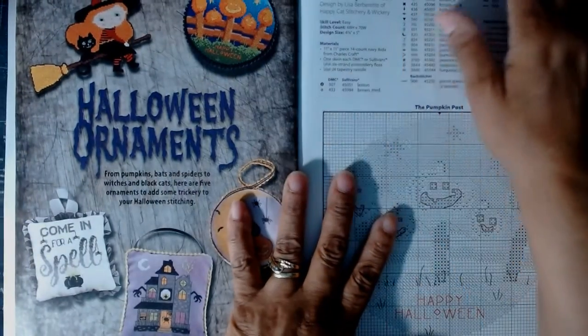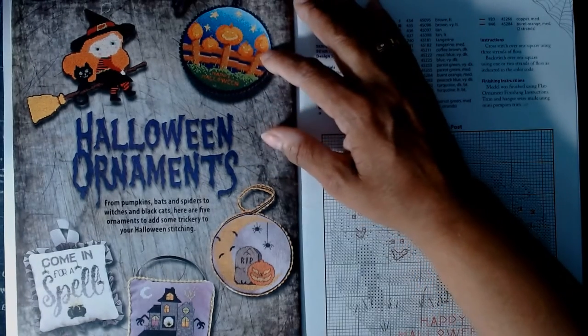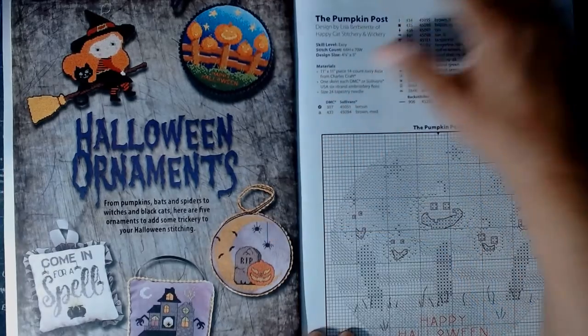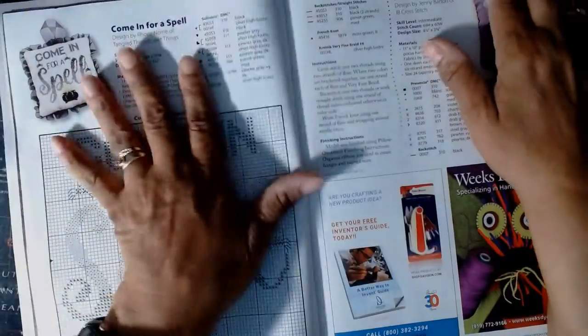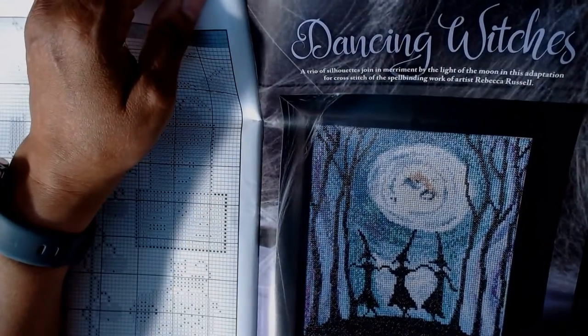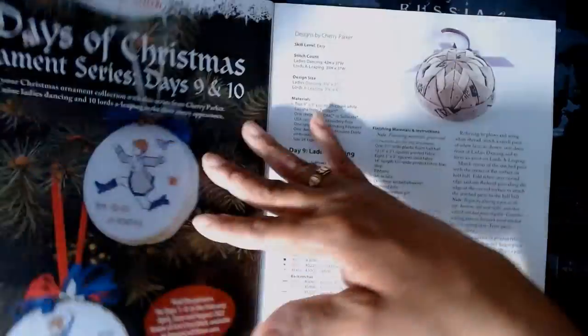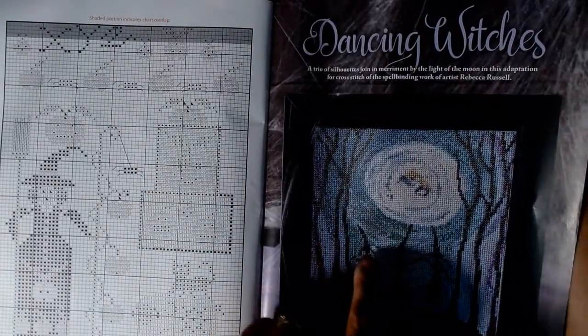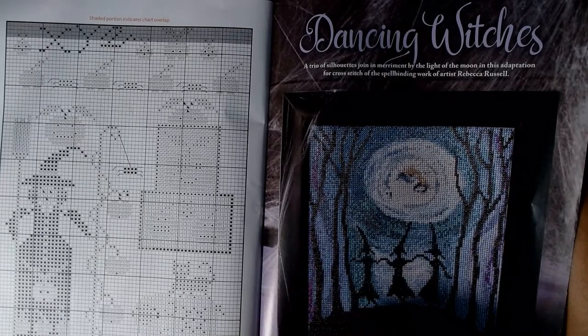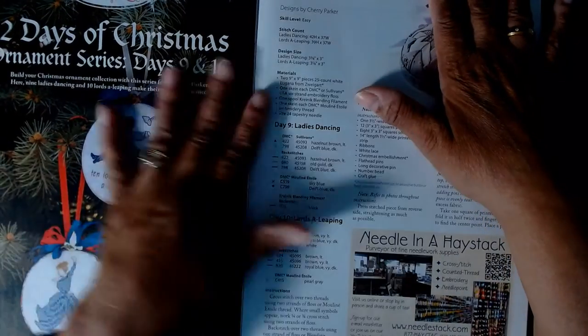Over here we have Halloween ornaments — not anything I'm interested in, but let's look at them. There's a witch on a broom, a little pumpkin, 'Rest in Peace,' a spooky house, 'Coming for a Spell' — I'm not against beautiful things at all. There's the pattern for the little witch and her cat, 'Come for a Spell,' 'Haunted House,' and 'Night Full of Fright.' Then 'Dancing Witches' — a trio of silhouettes by the light of the moon, adapted for cross stitch by artist Rebecca Russell.